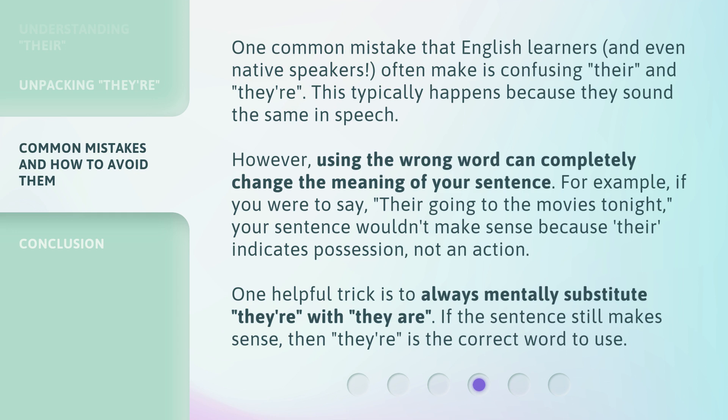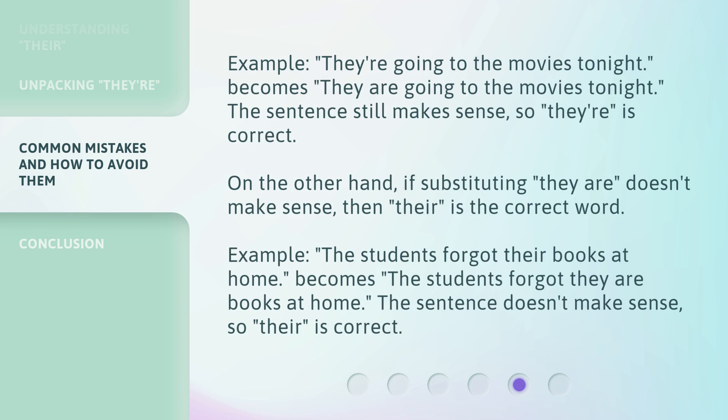One helpful trick is to always mentally substitute 'they're' with 'they are.' If the sentence still makes sense, then 'they're' is the correct word to use. Example: 'They're going to the movies tonight' becomes 'They are going to the movies tonight.' The sentence still makes sense, so 'they're' is correct. On the other hand, if substituting 'they are' doesn't make sense, then 'their' is the correct word. Example: 'The students forgot their books at home' becomes 'The students forgot they are books at home.' The sentence doesn't make sense, so 'their' is correct.